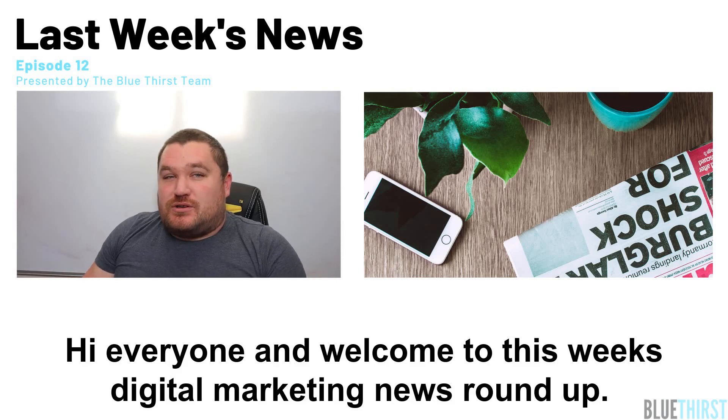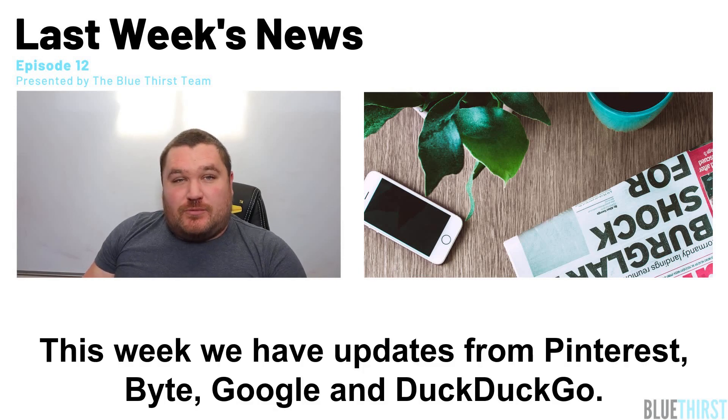Hi everyone and welcome to this week's Digital Marketing News Roundup. This week we have updates from Pinterest, Voight, Google and DuckDuckGo.